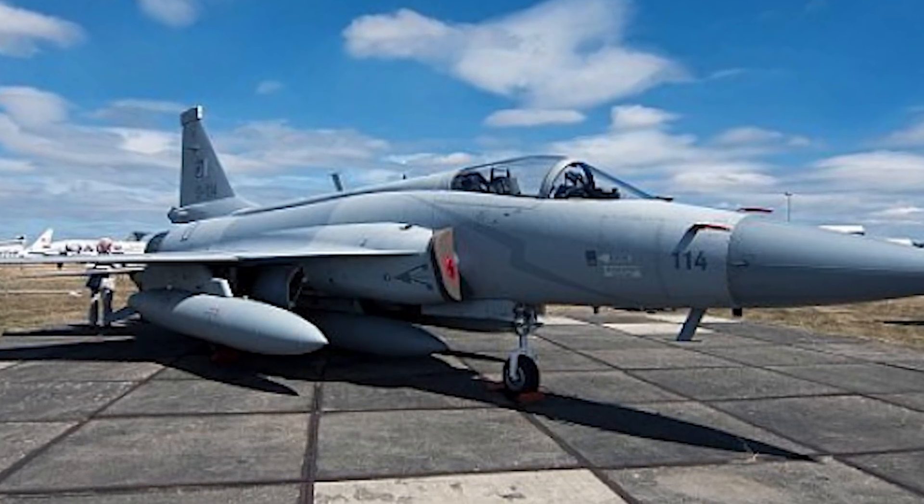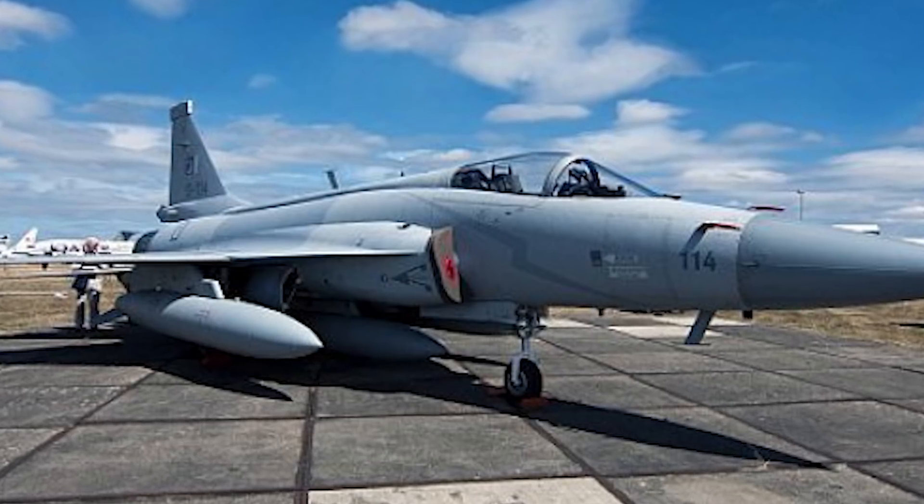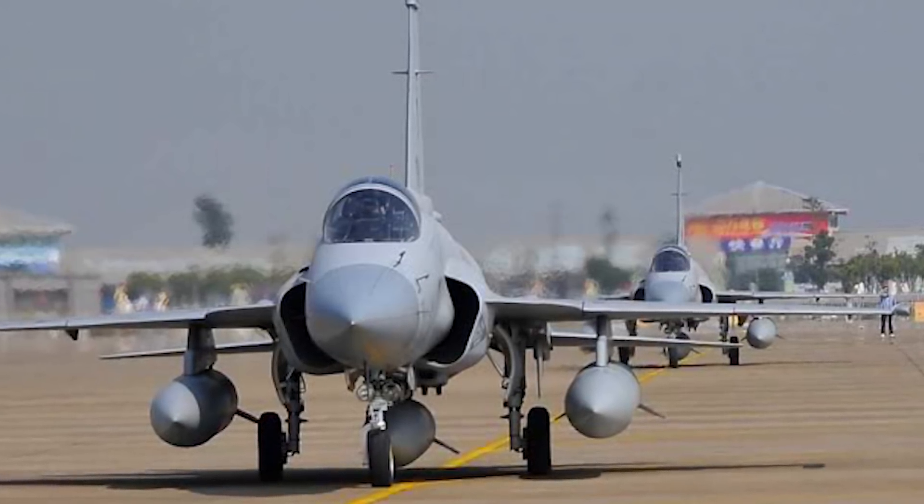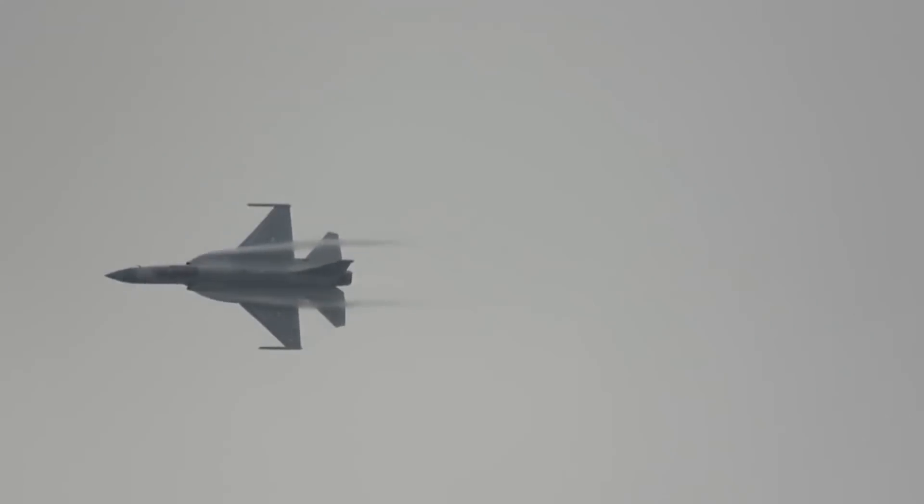Since its introduction, the JF-17 has accumulated over 19,000 hours of operational flight and is turning out to be a remarkable aircraft for Pakistan and its future buyers. The entire program cost was anywhere between 500 to 550 million US dollars, with production beginning in China in 2007 and in Pakistan in 2008. My name is Dave Walpole — thanks for watching, and be sure to check out the cool Pakistan military playlists.